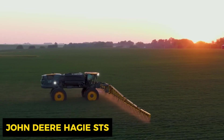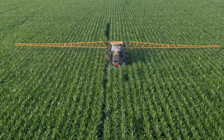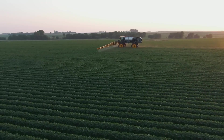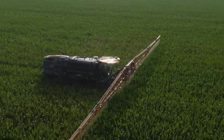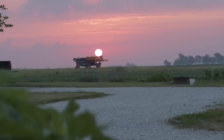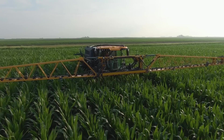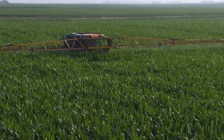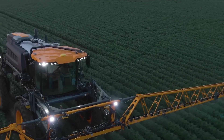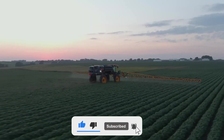Meet the John Deere Haggie STS single tank solution — your partner in crop care efficiency. This ingenious sprayer features an advanced sprinkler system equipped with nozzles and precision measurement tools, making it a pro at distributing water evenly across fields. It ensures not just even plant growth but also saves water, making it environmentally friendly. Subscribe for more intriguing innovations in the farming world.